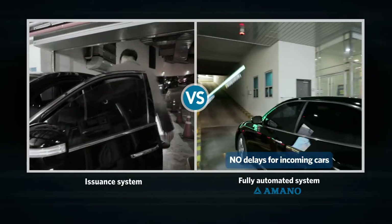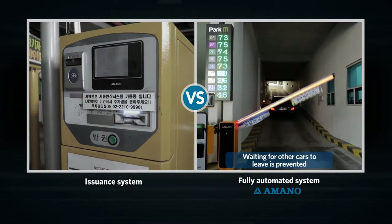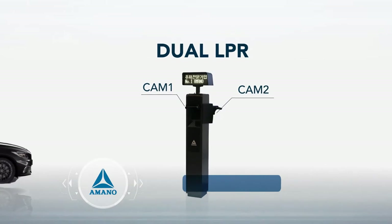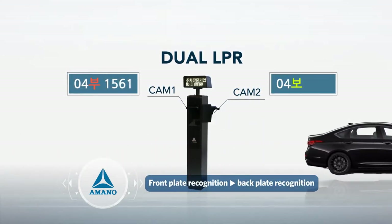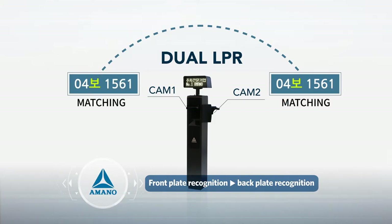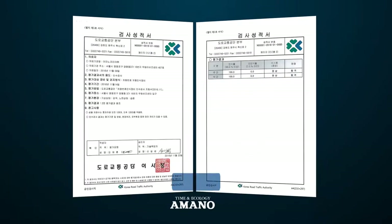Also, the issue of having to wait for other cars to leave before other cars come in can be prevented. The dual camera plate recognition technology by Amano recognizes the license plate in the front and back, resulting in a 99.9% recognition rate and minimizing parking lot operation confusion.